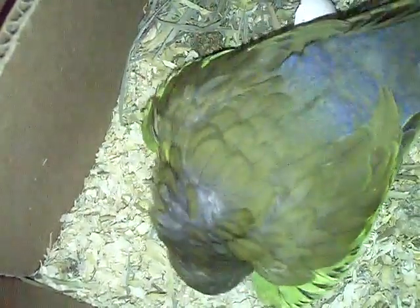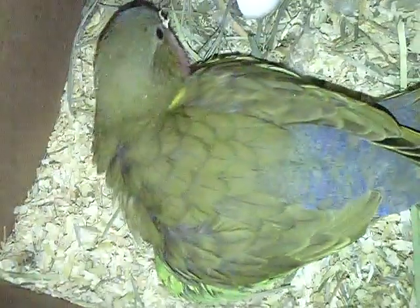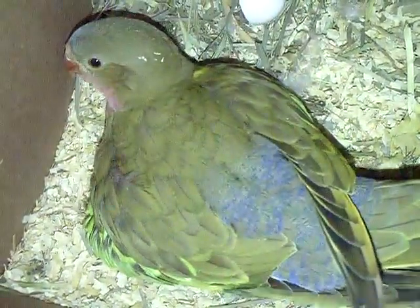She's moving the eggs around. This is a very good mom — not skittish, not scared. It would be nice if we could see her move so we could see the babies, but I don't want to push her out.